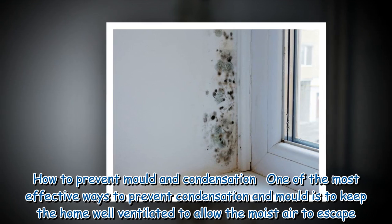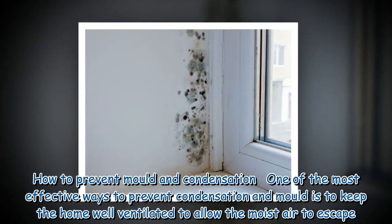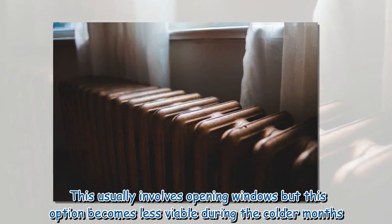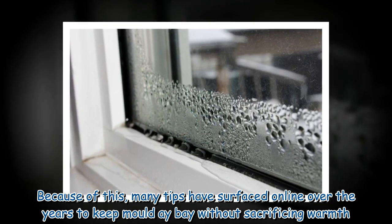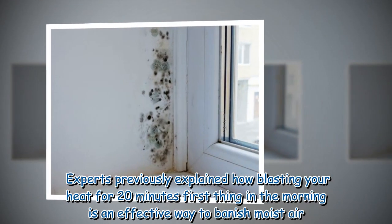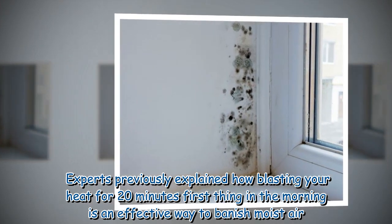One of the most effective ways to prevent condensation and mold is to keep the home well ventilated to allow the moist air to escape. This usually involves opening windows, but this option becomes less viable during the colder months. Many tips have surfaced online over the years to keep mold at bay without sacrificing warmth. Experts previously explained how blasting your heat for 20 minutes first thing in the morning is an effective way to banish moist air.